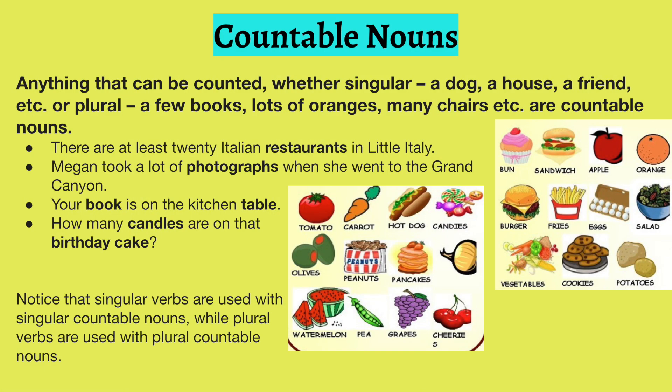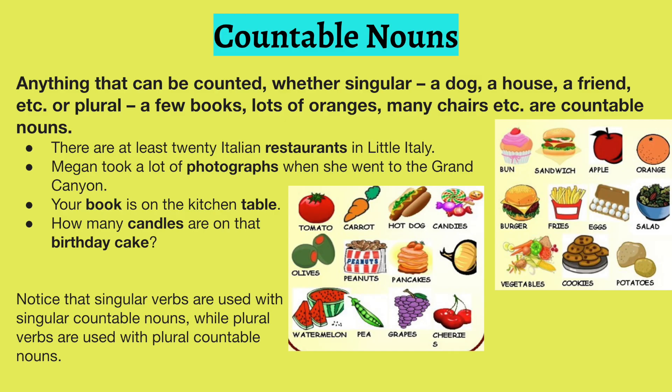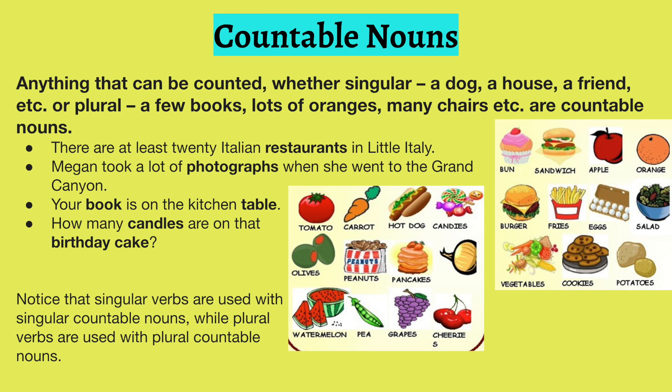Countable nouns — anything that can be counted, whether singular or plural, comes under the category of countable nouns. Look at the examples on your screen: 'Megan took a lot of photographs when she went to the Grand Canyon.' 'Your book is on the kitchen table.' 'How many candles are on that birthday cake?' Notice the words in bold — these are all countable nouns. We can actually place a number on them as to how many. Countable nouns always answer the question 'how many.'